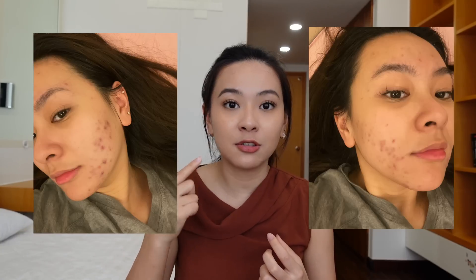I bought a ton of acne products hoping they could cure my acne, but they didn't work — it actually backfired. Over time, the hidden acne wasn't being treated correctly, so it got infected and spread from my cheek to my chin. I just freaked out.